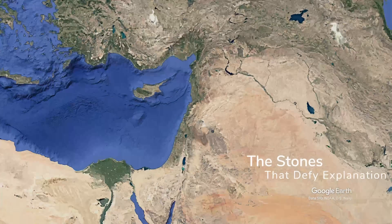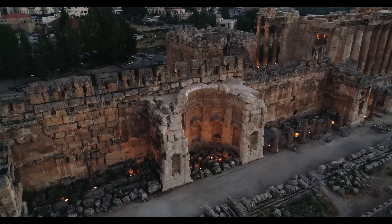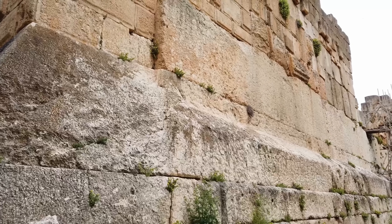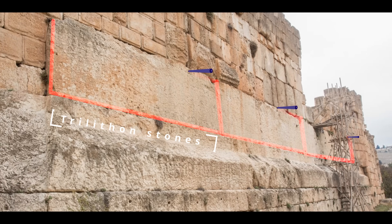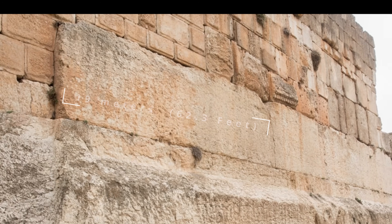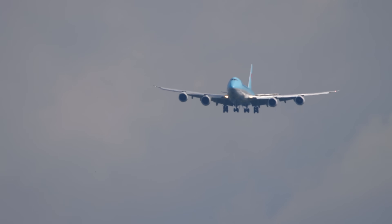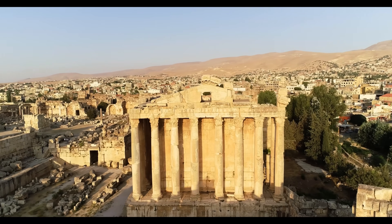High in Lebanon's Bekaa Valley sits an ancient structure called Baalbek. The Romans built a massive temple there and called it Heliopolis, the City of the Sun. But the real mystery isn't the temple itself — it's what sits underneath it. Beneath the temple's towering columns, three enormous limestone blocks sit in the western wall. They're called the trilithon. Each stone measures 19 meters long — about as long as a tennis court — 4.2 meters tall, and 3.6 meters thick. Each one weighs about 800 tons — four times more than an empty Boeing 747 jumbo jet.